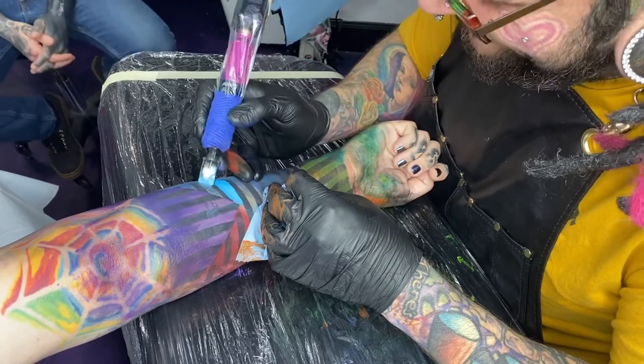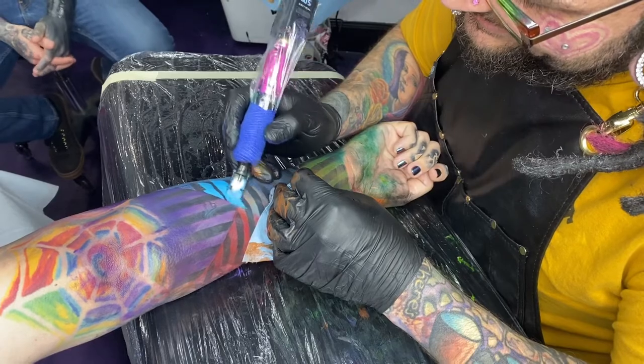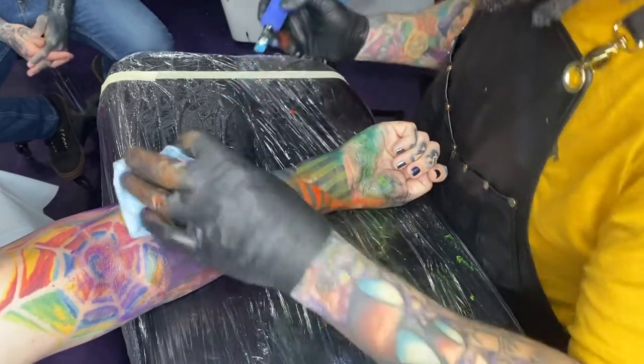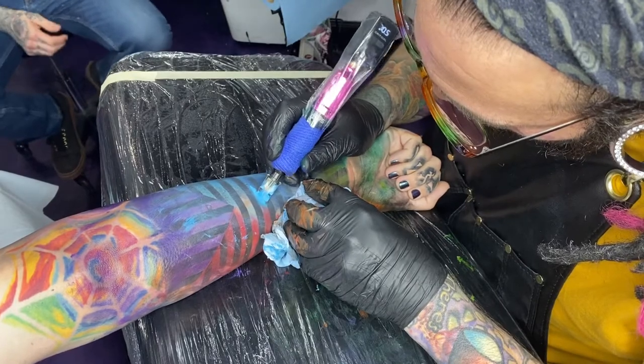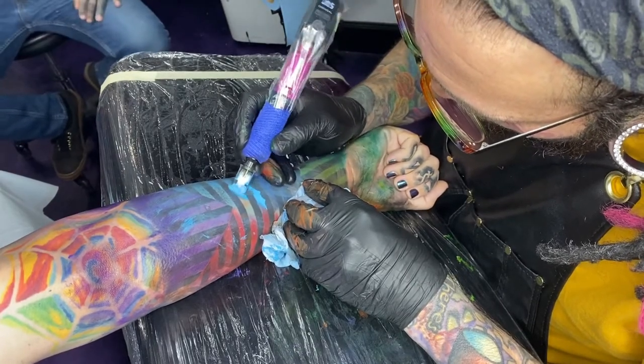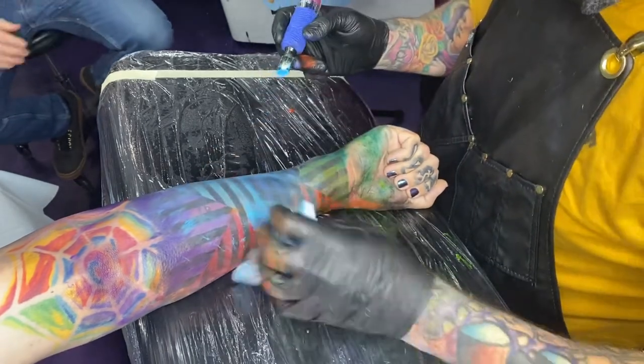Now throwing in that light blue — blending the light blue in with the red and the purple, butting up against the purple. That looks really cool. I really liked the way this optical illusion came out. When you're in your tattoo and you get in your head, you're dead — tattooers are in our heads a lot, especially when we look at our tattoos when we're done.